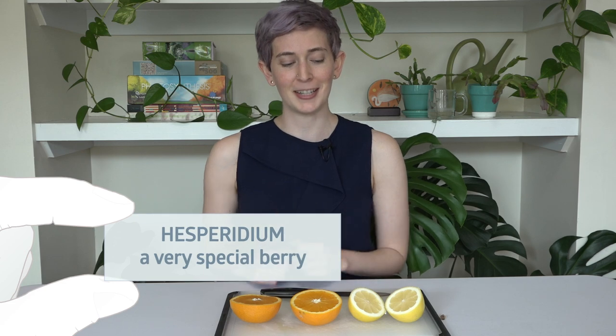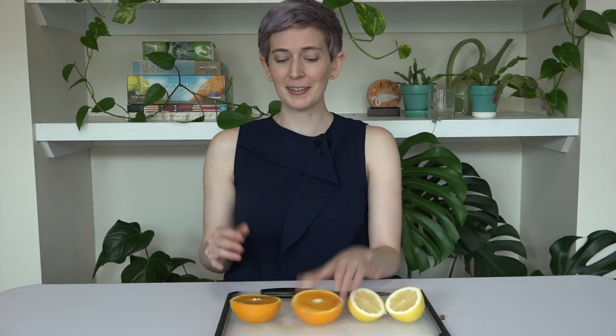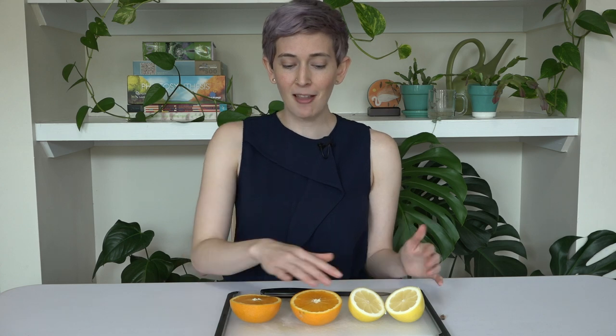Citrus fruits are a special type of berry called a hesperidium. The entire rind of the orange is actually all three layers of the pericarp. It turns out that citrus fruits are lined with tons of special hairs that are filled with juice. So when you eat an orange, you're biting into a giant ball of plant ovary hair. Probably closer than you ever wanted to look at oranges, especially now that you know their deep secrets.